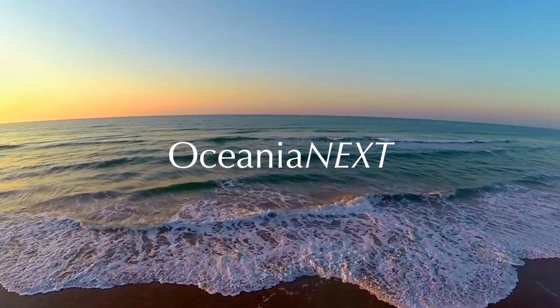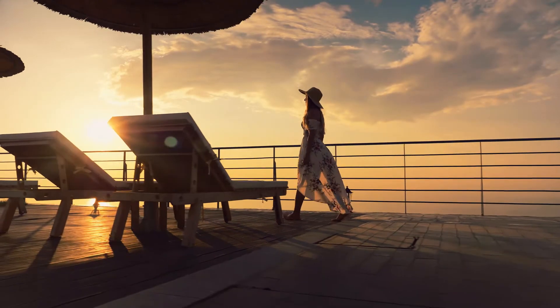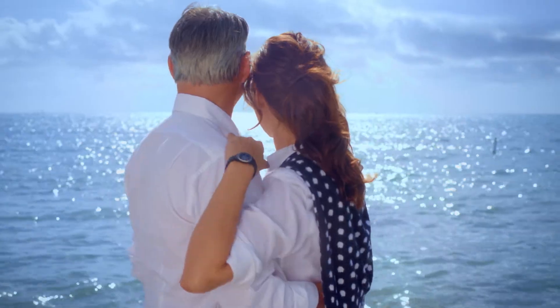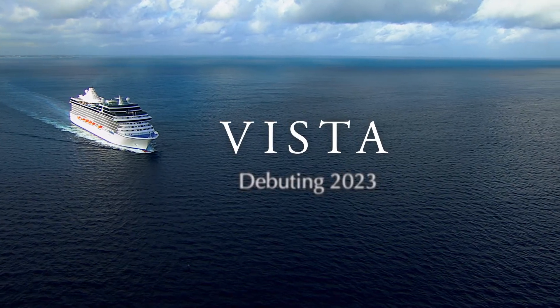Vista is what's next for Oceania Cruises. Soon, her inaugural season itineraries and maiden voyage will be announced. We invite you to be among the first to reserve your luxurious accommodations. Join us on this exciting journey.